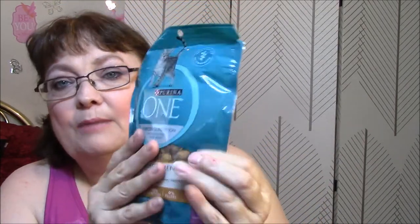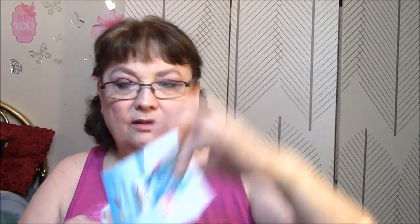This cat food is Purina One, Purposeful Nutrition for Lifelong Whole Body Health. Tender Selects blend with real chicken. It's got deliciously crunchy bites and meaty, tender morsels. Real chicken is the first ingredient, 100% nutrition, and zero fillers. I'm always happy when I can get these. I just thought it was kind of funny that I spent almost my last dollar, and then I get it in the mail. And there is also a $2 coupon — I have to get a 3.5 pound bag or larger.